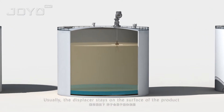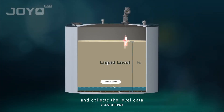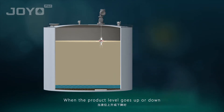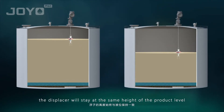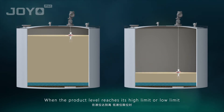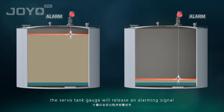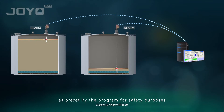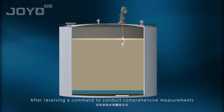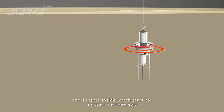Here is how the system works. Usually the displacer stays on the surface of the product and collects the level data. When the product level goes up or down, the displacer will stay at the same height as the product level. When the product level reaches its high limit or low limit, the servo tank gauge will release an alarming signal as preset by the program for safety purposes.